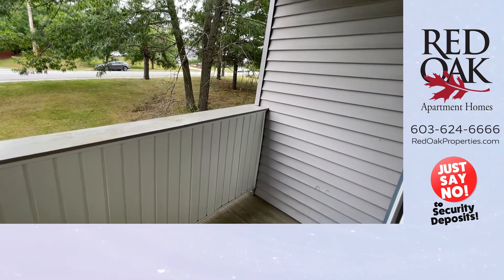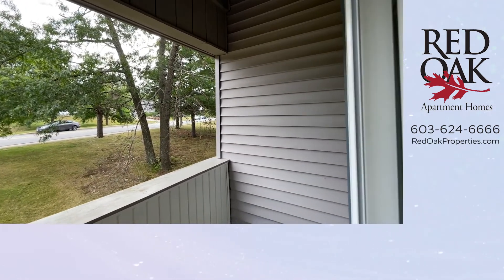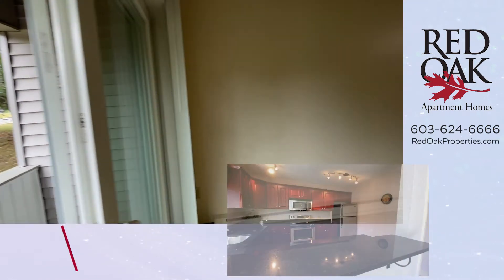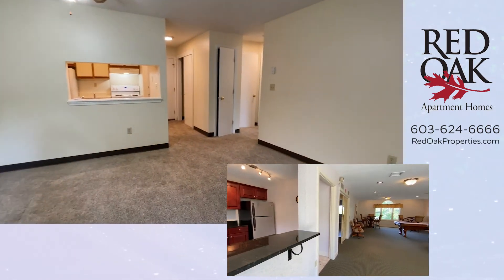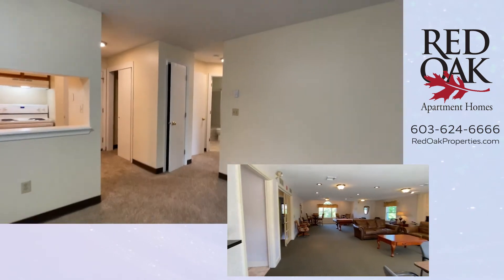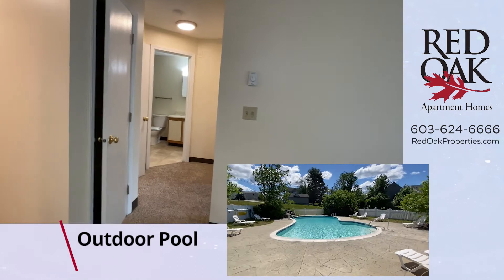It is enclosed and will show you beautiful foliage when the fall comes here in New England. We have an awesome clubhouse here with a cardio room and function room, as well, which also leads out to the community pool.